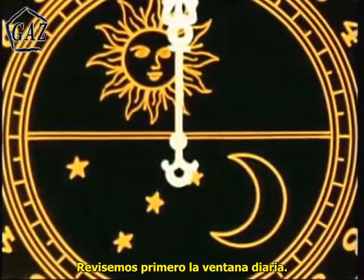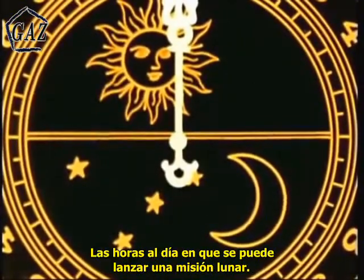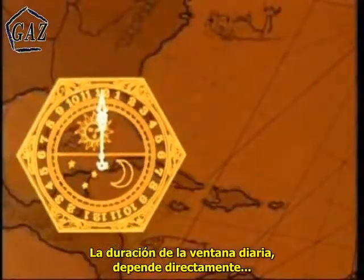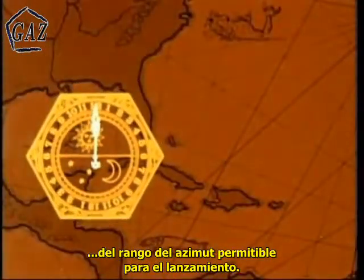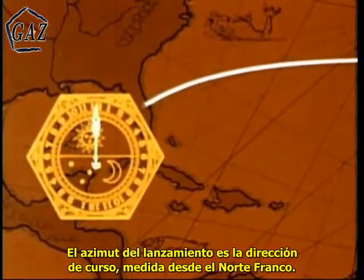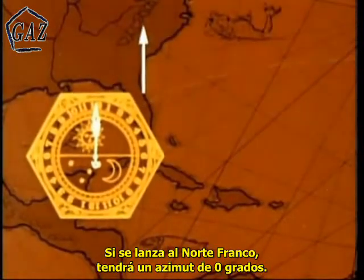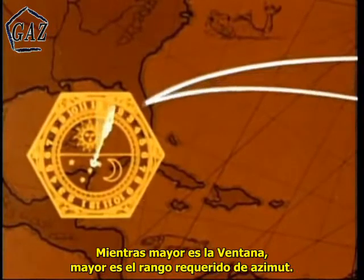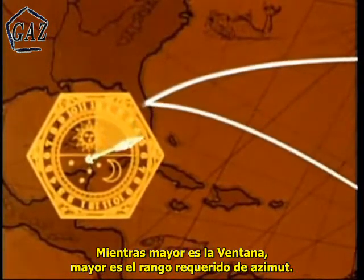We will first examine the daily window — the hours during the day when we can launch the lunar mission. The duration of the daily window is directly related to the range of allowable launch azimuths. A launch azimuth is simply the direction measured from due north along which you launch. A launch due north would be on an azimuth of zero degrees. A launch due east would be on an azimuth of 90 degrees. The larger the window, the larger the required azimuth range.